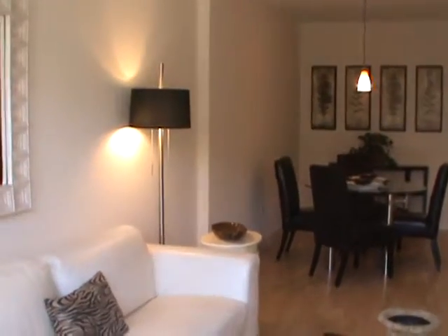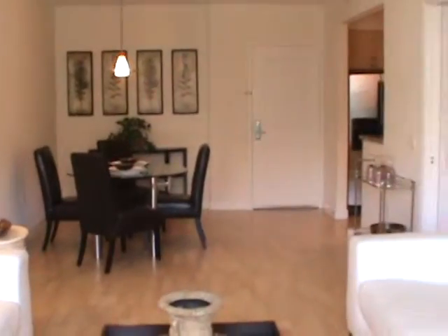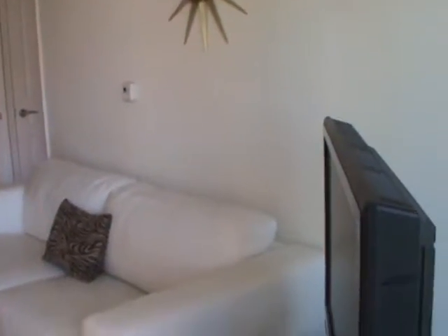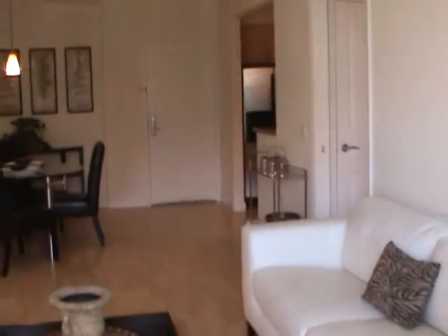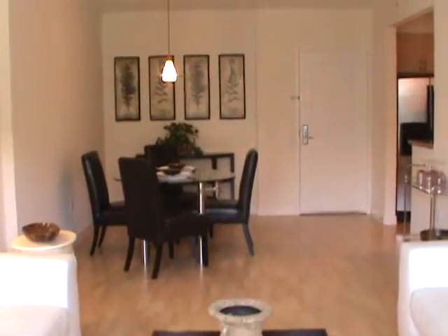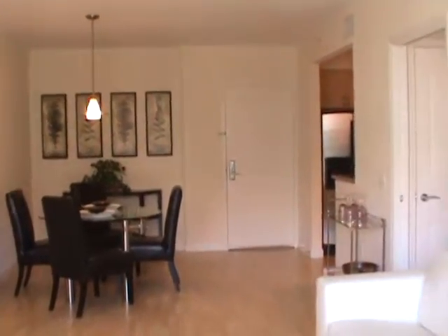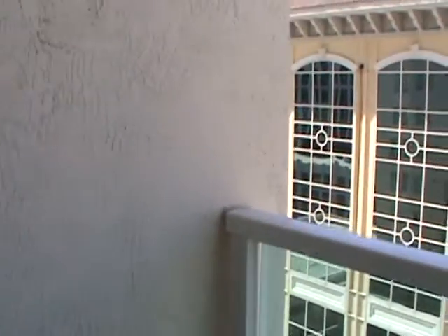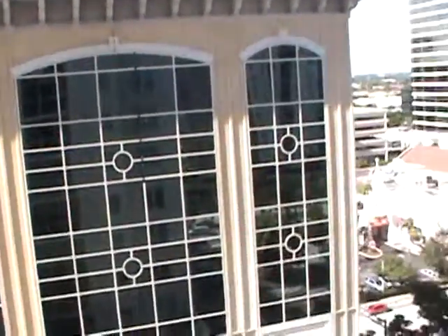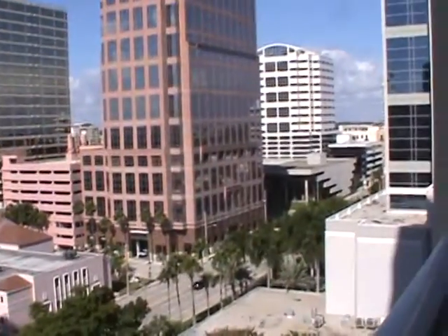This is unit 1280 at the 350 Las Olas Place condominium, as viewed from the balcony. This is the living and dining area, and here is the view of the balcony with a view to the northwest.